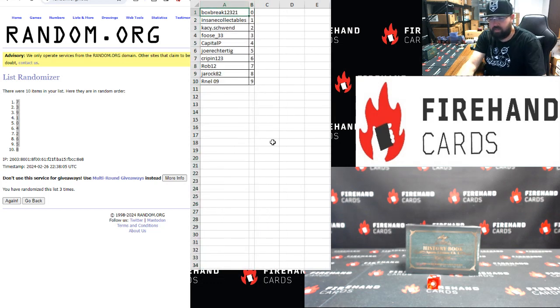Box Break zero, Insane one, Casey two, Foose three, Capital P four, Joe Rector take five, Crippen six, Round 12 seven, Jalrock eight, Arnell niner.